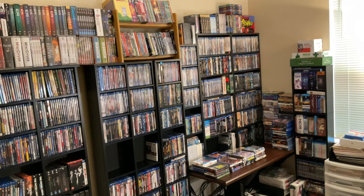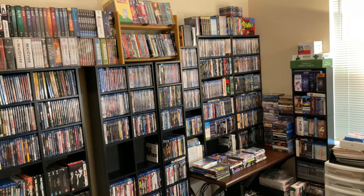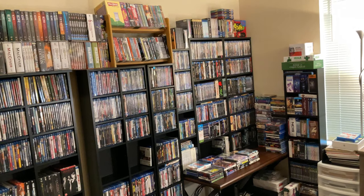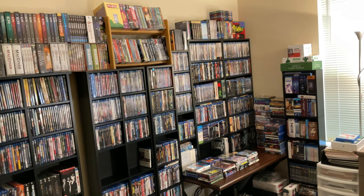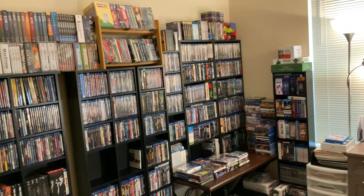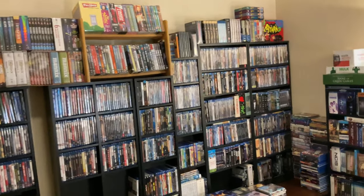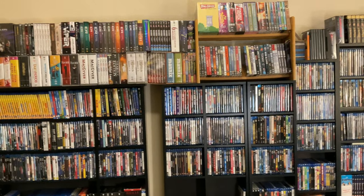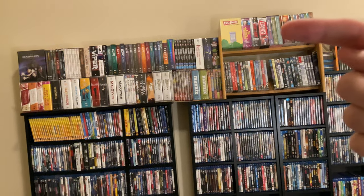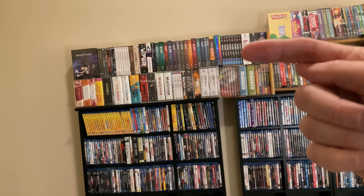I started collecting roughly in 1987 with VHS — my mom basically started buying them for me. Then I moved on to DVDs, Blu-rays, and now 4Ks. I've been collecting physical media for roughly 34 years, and as something new comes out I just keep adding. I would love to get all these shows on Blu-ray — and make sure to stick around till the end of the video because I do have a surprise.